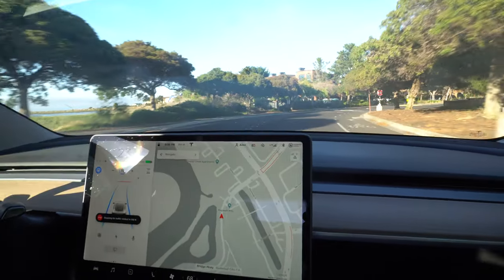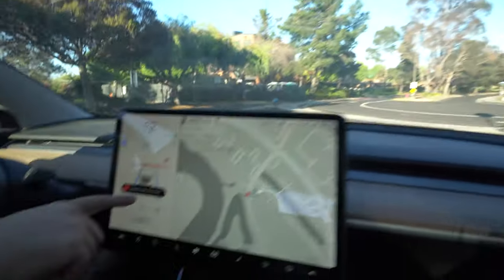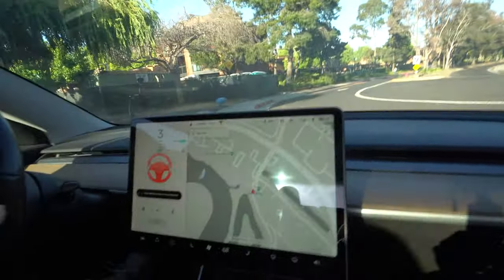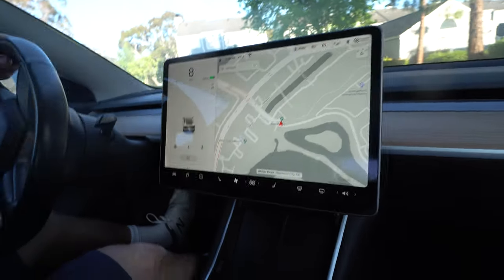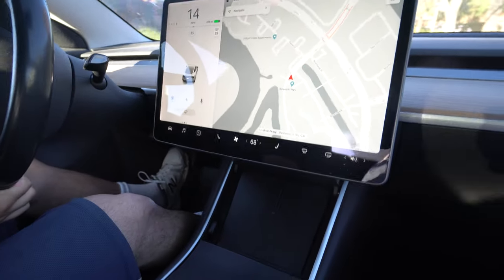We're approaching a stop sign. It says 'stopping for traffic control in zero feet — use accelerator or gear stalk to continue.' I hit the accelerator, but because it's a turn and not a straight path, it won't proceed. So let's go find another stop sign.